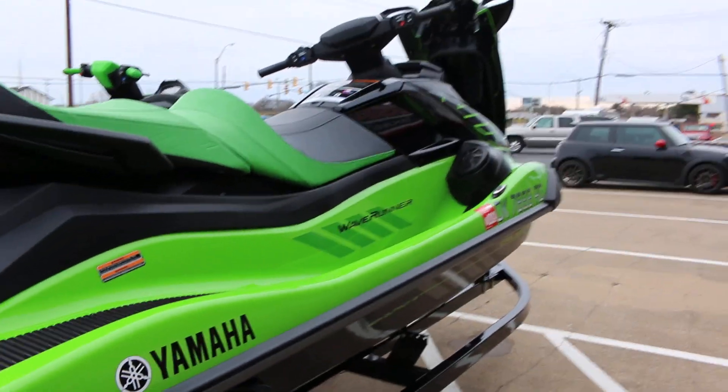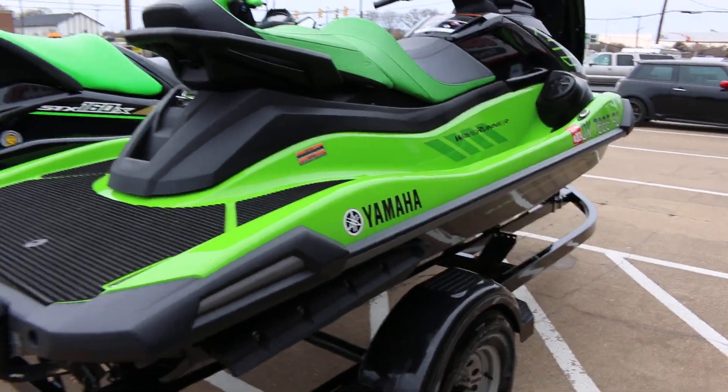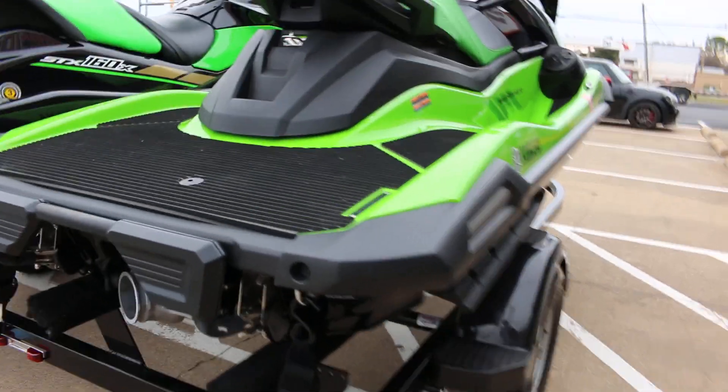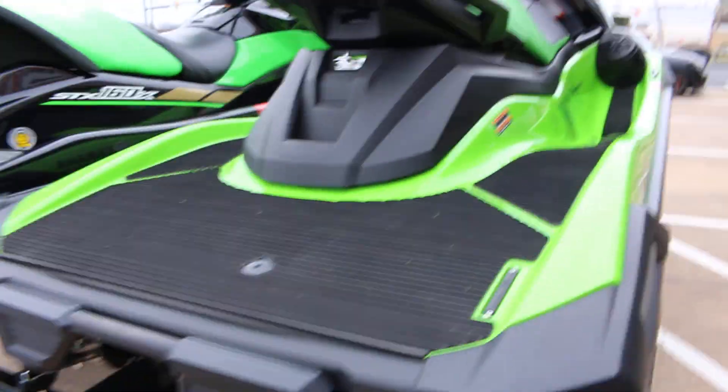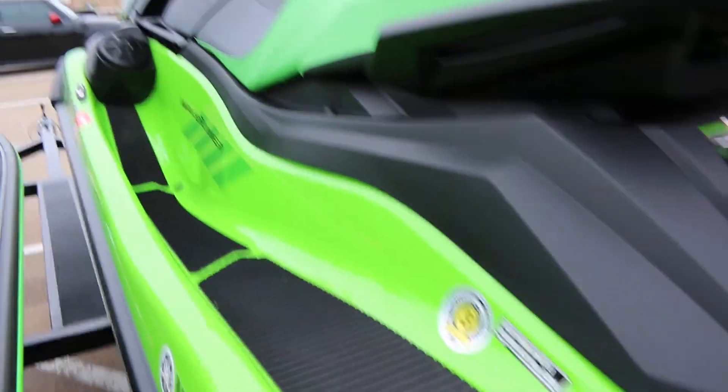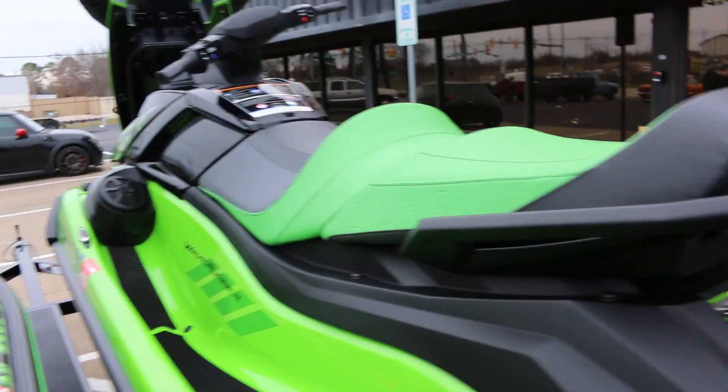We've got the batteries disconnected but the hours are less than 15 — might even be 10 — but they're literally like brand new. There's no scratches, no scrapes, just excellent shape. This one is a 2021 model finished in a lime green and it's a three-passenger.